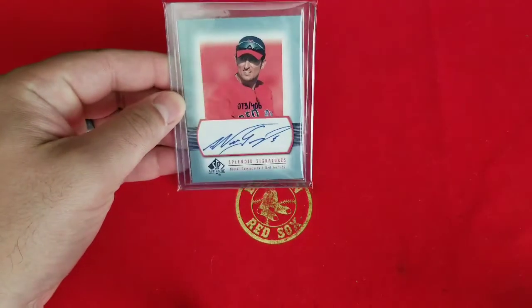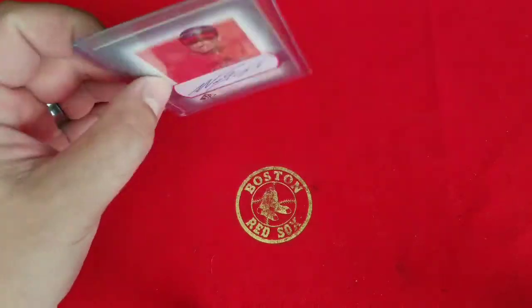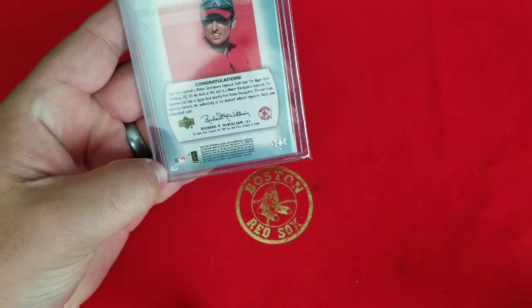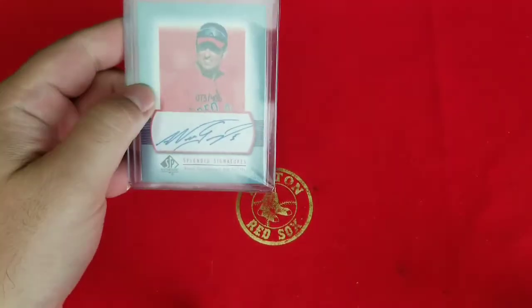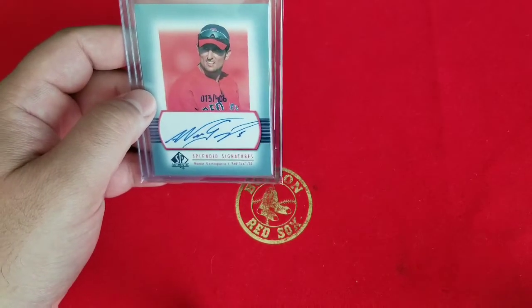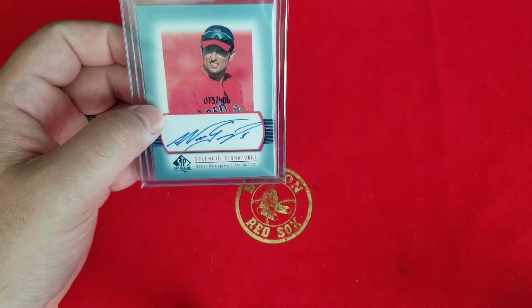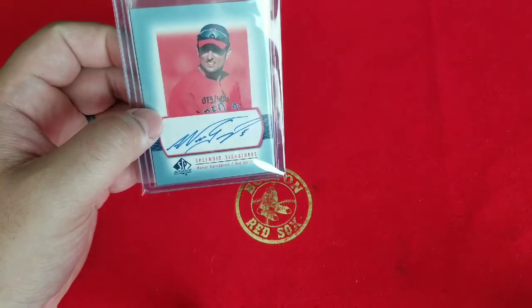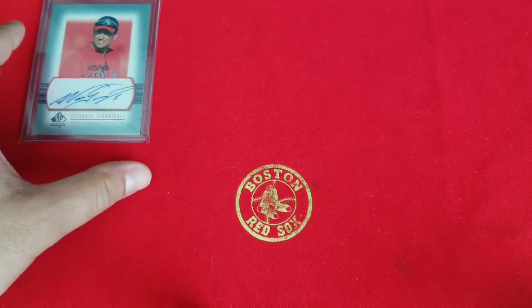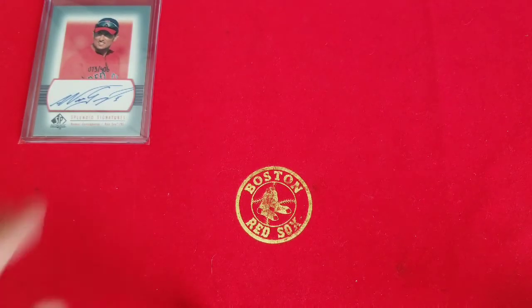It is the Nomar Garciaparra Splendid Signatures. This is a beautiful card — I've always liked the simplicity and cleanness of it. It's going to go on my PC, and it's going to have to stay there too, because I didn't realize there's some damage on the card that was not in the listing. When it came in I was super busy, it was late, I looked at it and packed it up. I just noticed the damage now when sitting down to do the video. The auto is spot on — clean, perfect. Not exactly happy with the listing, but it was not an expensive card and it's good enough for me.